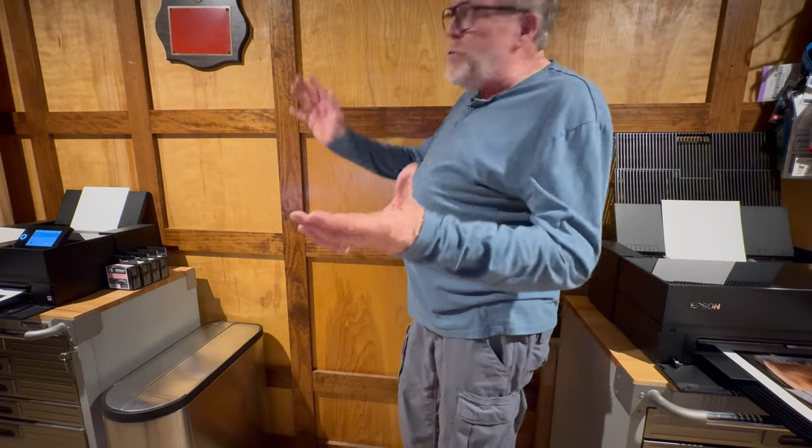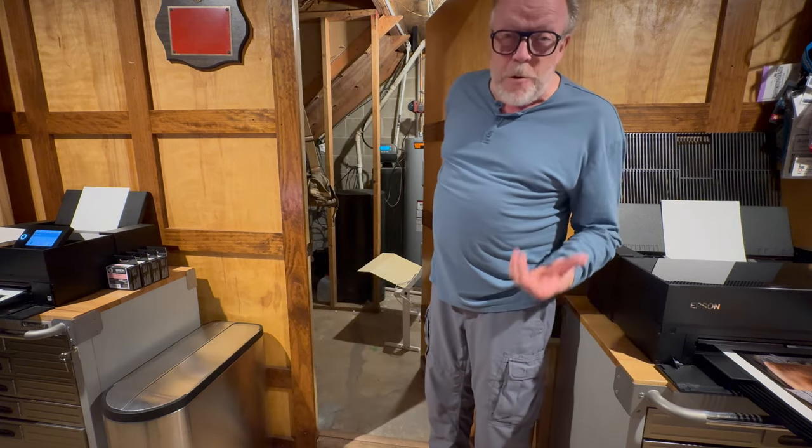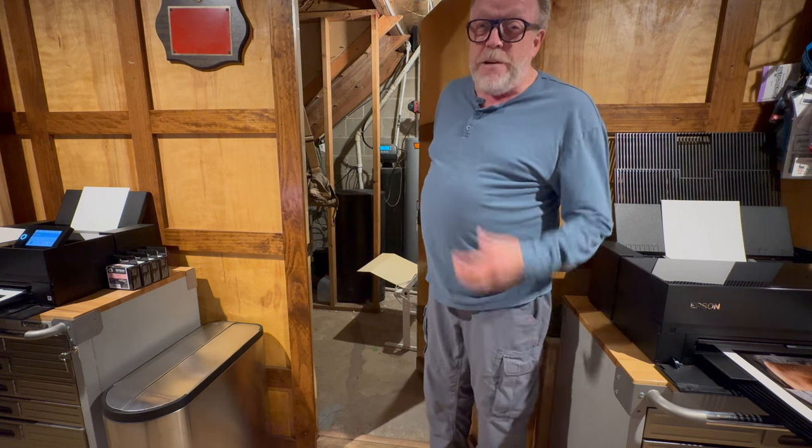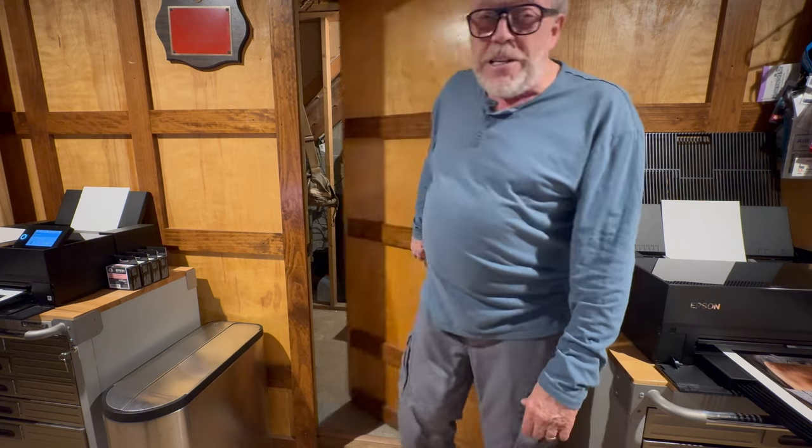One of the things I want to show you is my secret room. You would think this is just a regular wall, but it goes into another whole storage room — a safe room, whatever you'd like to call it. I have my tripod stored in there, camera bags, all sorts of different things, old cameras and things like that. So that's my secret room.